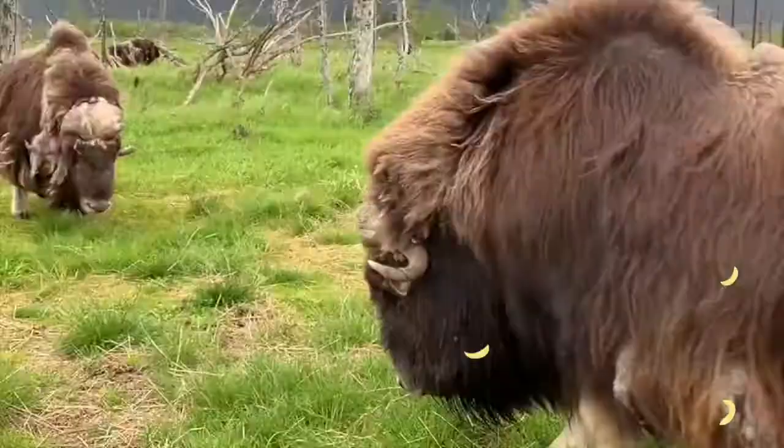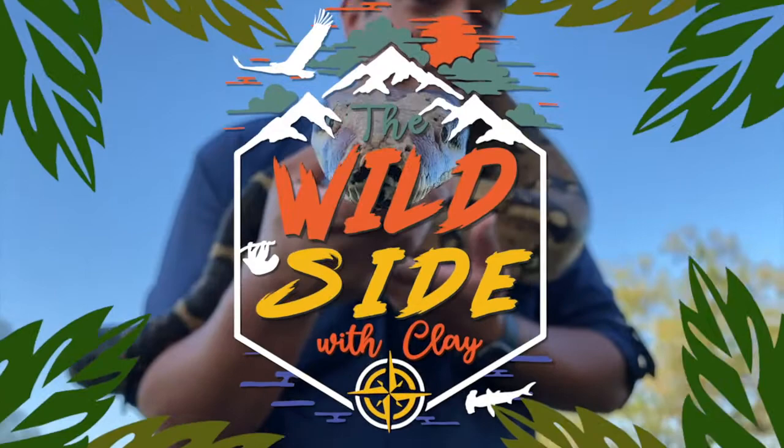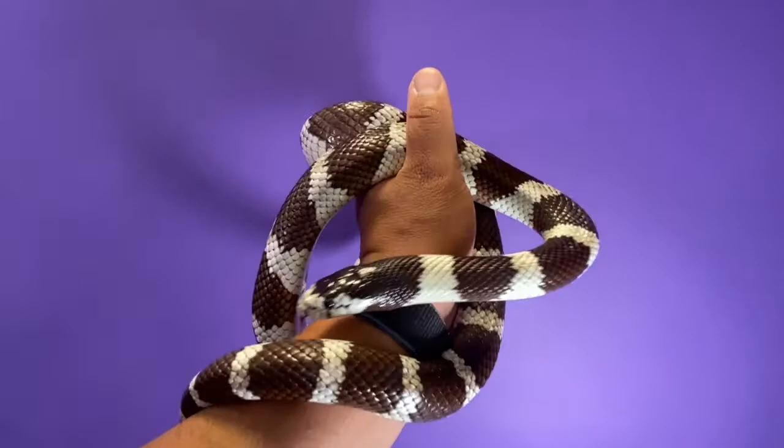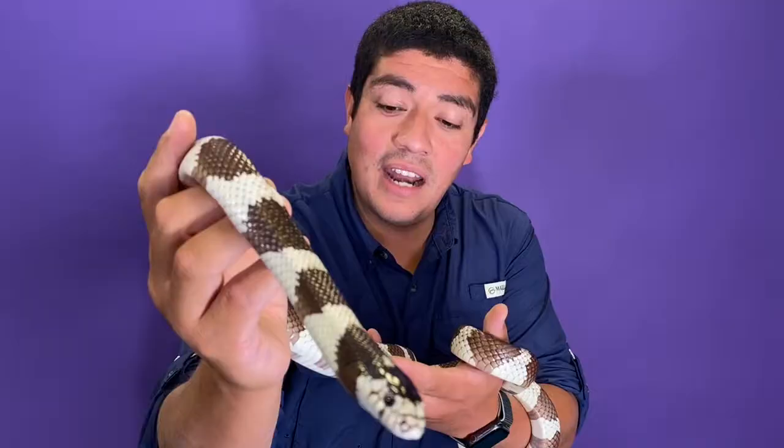It's my pleasure to introduce you to a California kingsnake. Look at this. This is more of a coastal kingsnake, more of a brown tint to the black and white stripes. Inland species of the California king are very black and white — very much the banded color.